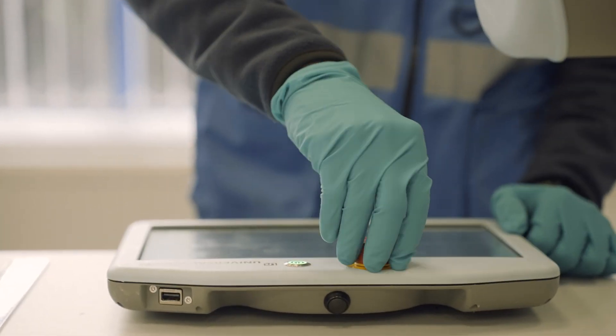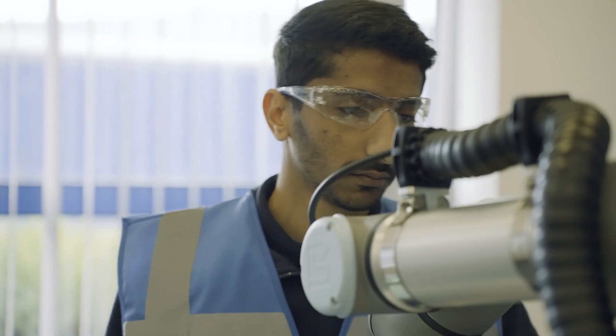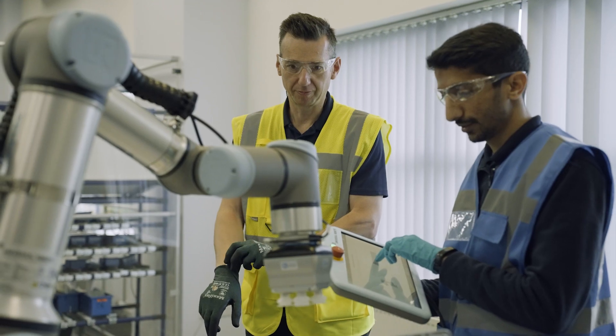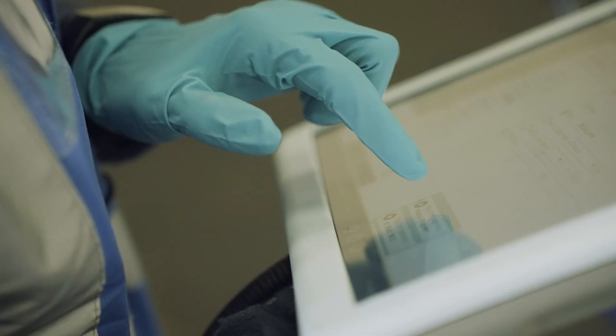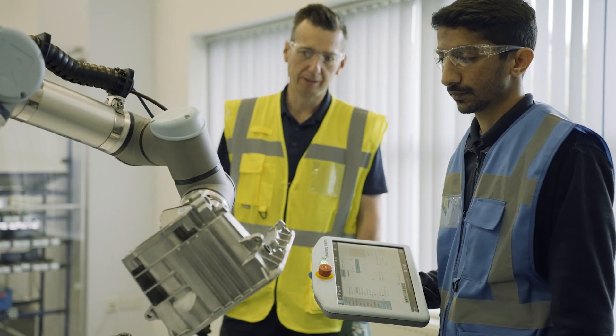We're looking at automating an assembly line here with the help of a co-bot. A co-bot — short for collaborative robot — is basically a species of robot that allows the robot and the human to work together in a collaborative workspace without hurting the humans.